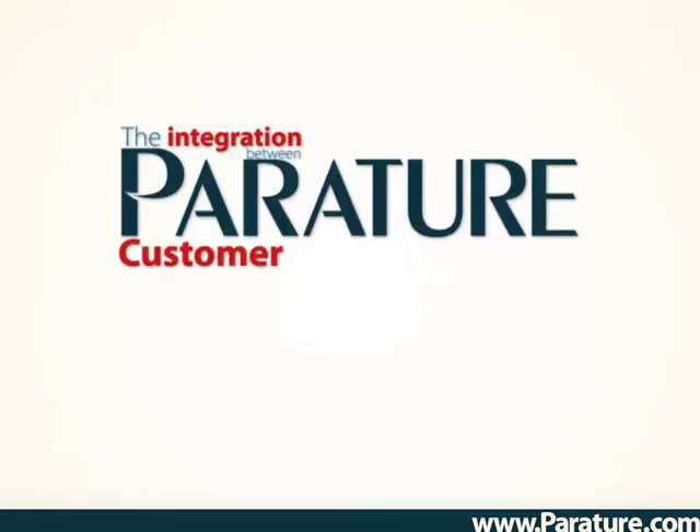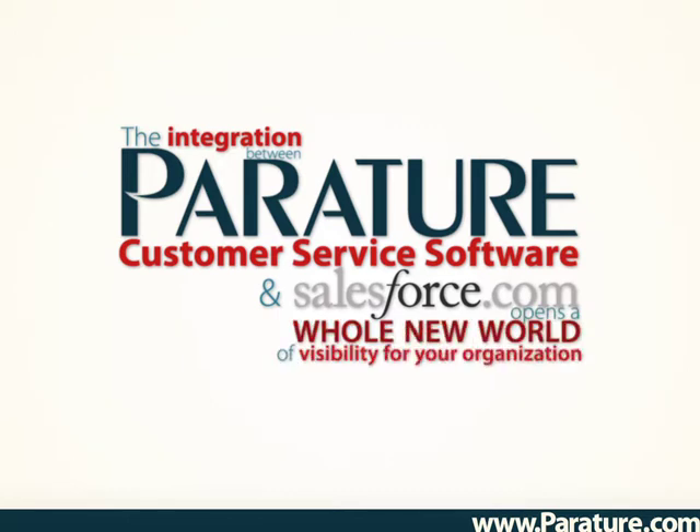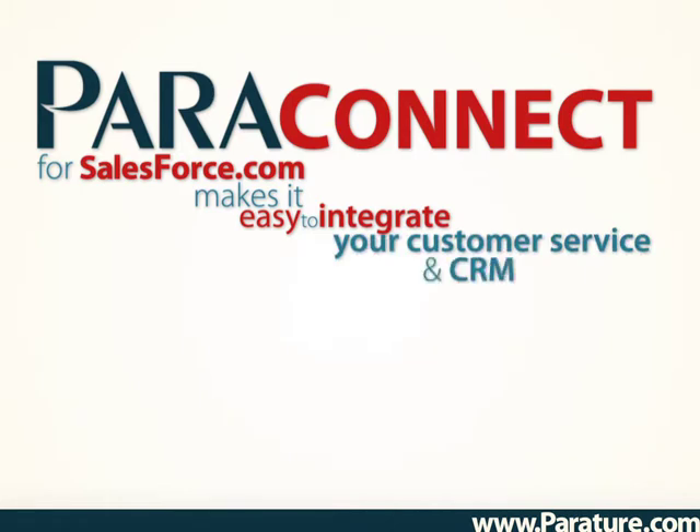The integration between Periture's customer service software and Salesforce.com opens a whole new world of visibility for your organization and greater all-around customer satisfaction. Periconnect for Salesforce.com makes it easy to integrate your customer service and CRM software.